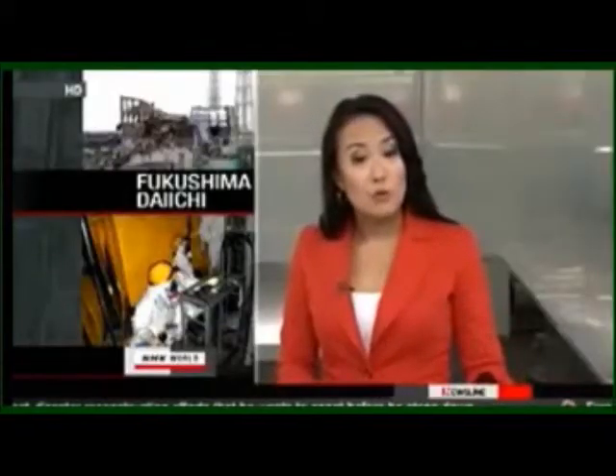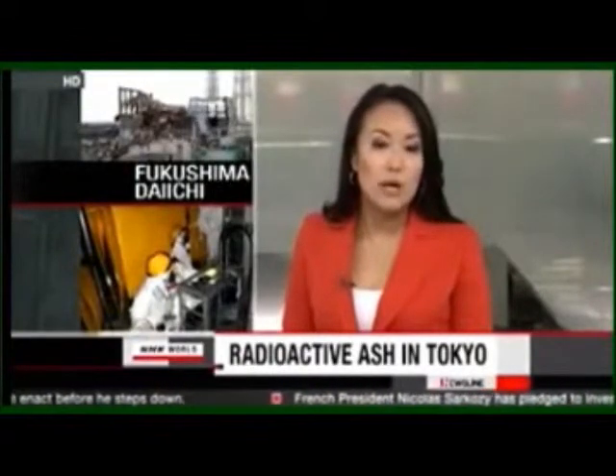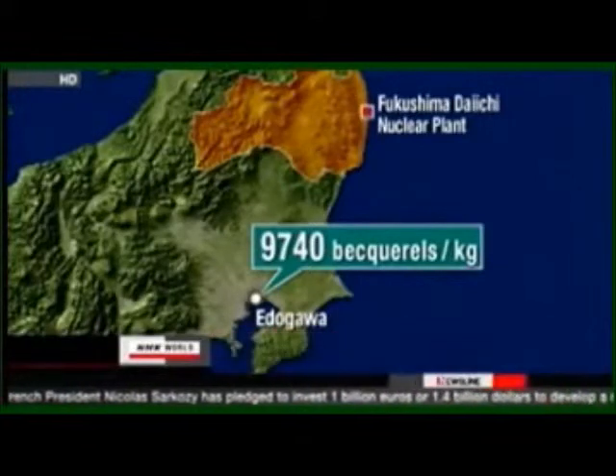However, radiation is continuing to leak out of the reactors and the situation is not stable at all. An operator of waste incineration plants in eastern Tokyo says it has found a high concentration of radioactive ash at one of its facilities. A plant in Edogawa that handles household garbage detected 9,740 becquerels of radioactive materials per kilogram of ash from a device that filters exhaust fumes. The operator believes radioactive cesium had built up in the incinerating process, but says there is no danger of the toxic substances escaping into the environment as they were trapped by the filter.